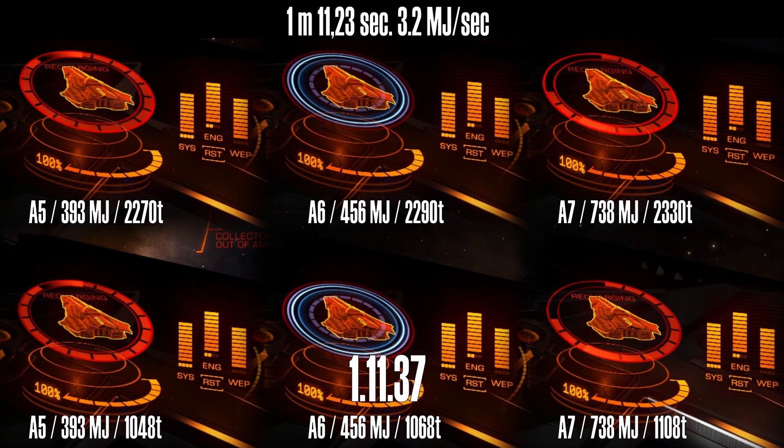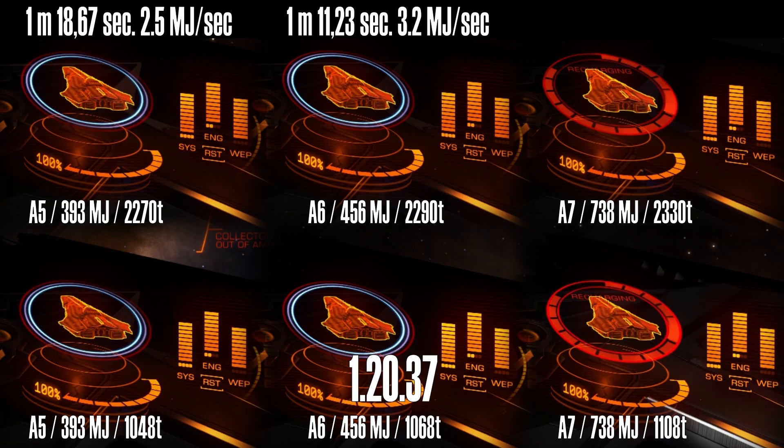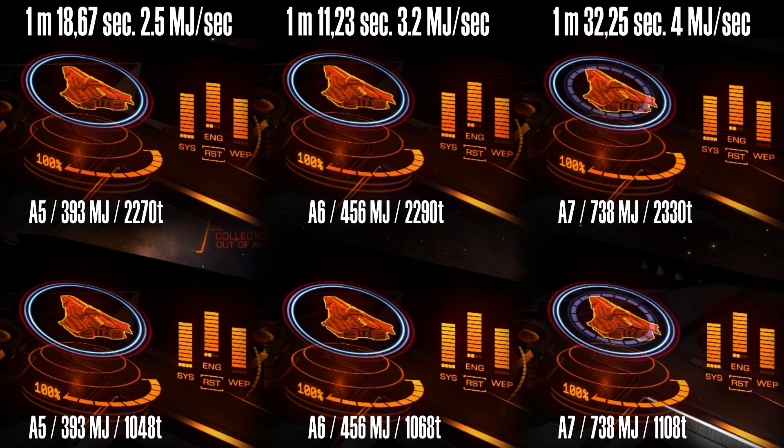That's probably what is most confusing about shield generators when they have requirements in hull mass — optimal and maximum hull mass. We should just treat that as size, not mass. So shield recharge speed only cares about shield class that you have. Higher class, faster offline shield recharge speed you will have. Online shield recharge speed is the same for all shields except biweave, which are faster — regular and prismatic shields charge at 1 MJ per second, and biweave is 1.8 MJ per second.